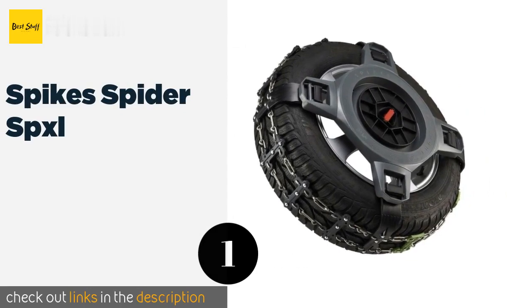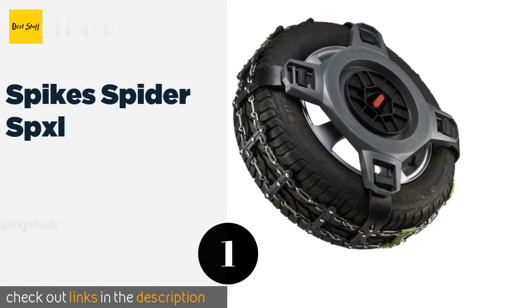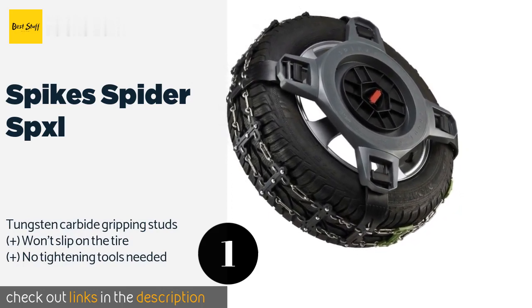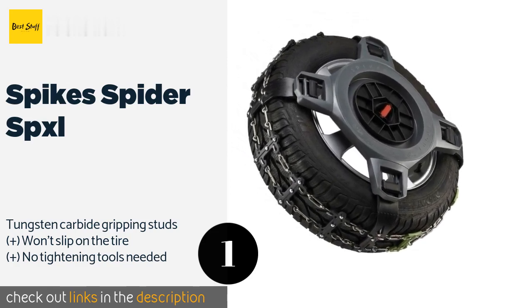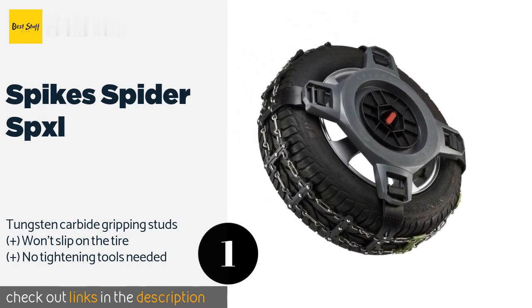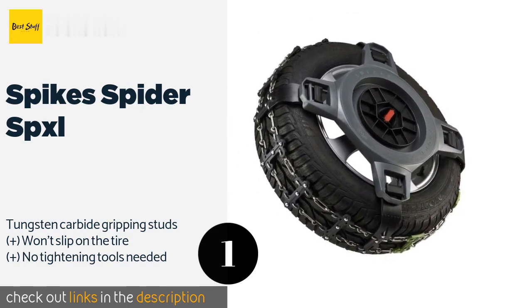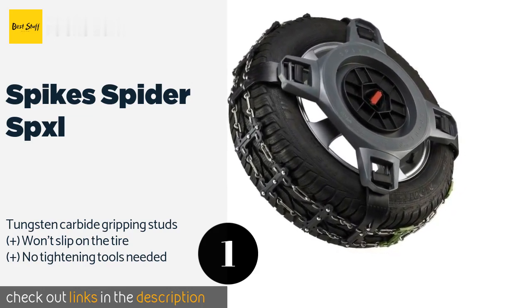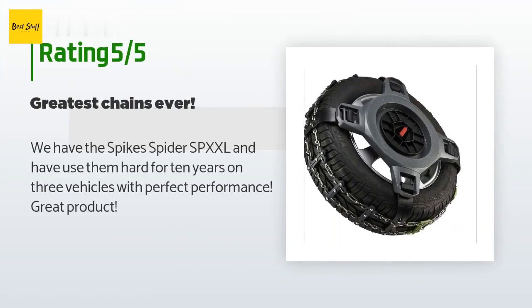The first product on our list is Spike Spider SPXL. The Spike Spider SPXL have been specially designed to handle steep grades, so if you live in a hilly region you can rely on these to get you where you are going. They feature unique traction arms that dig deeply into the ground. This product is available on Amazon for $580. There are three reviews with an average rating of 4.2 stars.